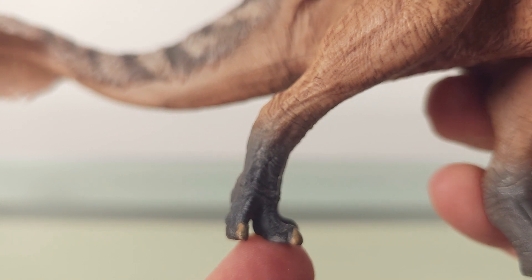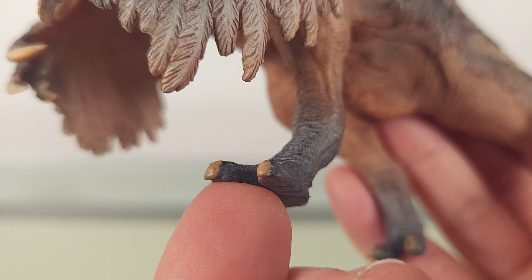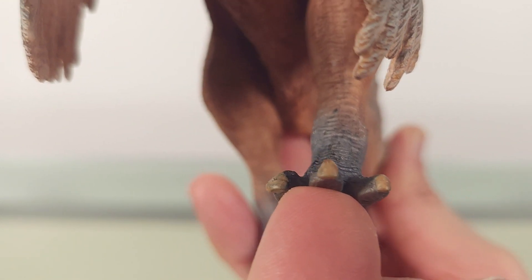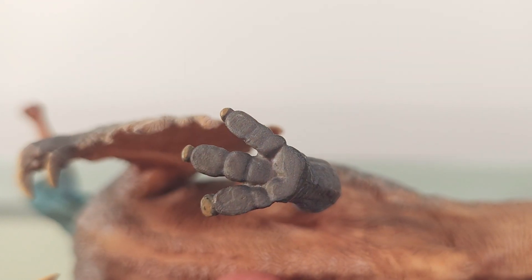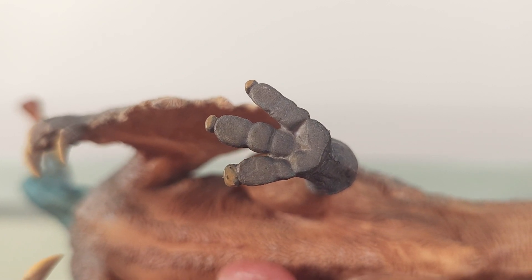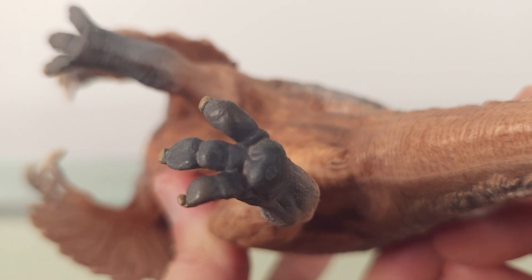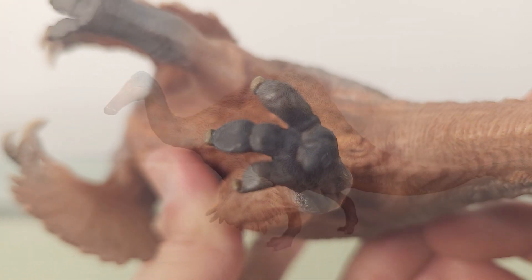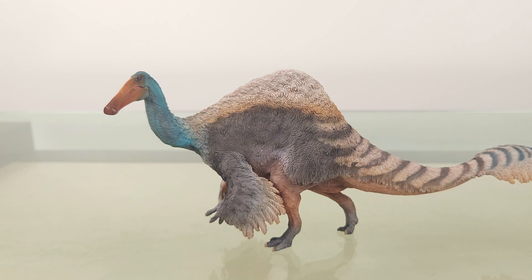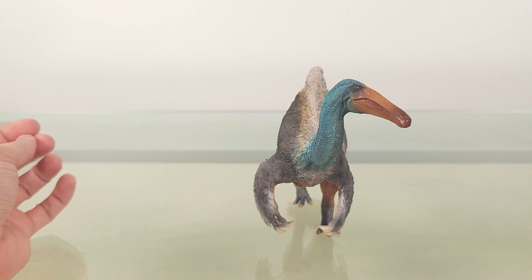The claws are broad and blunt, which is correct. On the underside, there's a very nice spread of soft tissue. The idea is that this would help the animal distribute its weight more broadly as it waded in soft underwater substrate. Now while this stands quite stably on this surface, sometimes it does tip over — it's quite hefty, and you can expect warping over time. So you'll definitely need the stand.